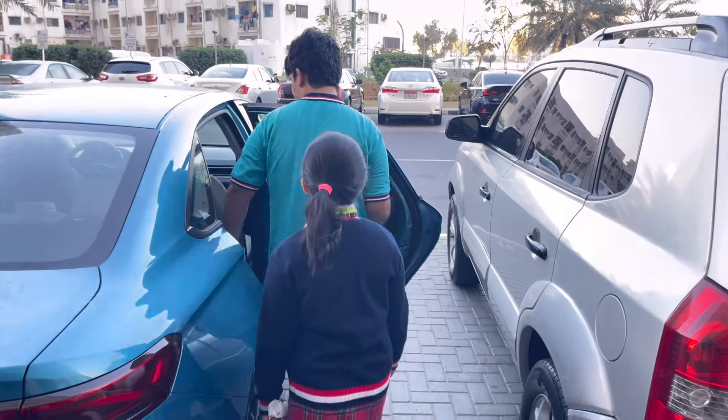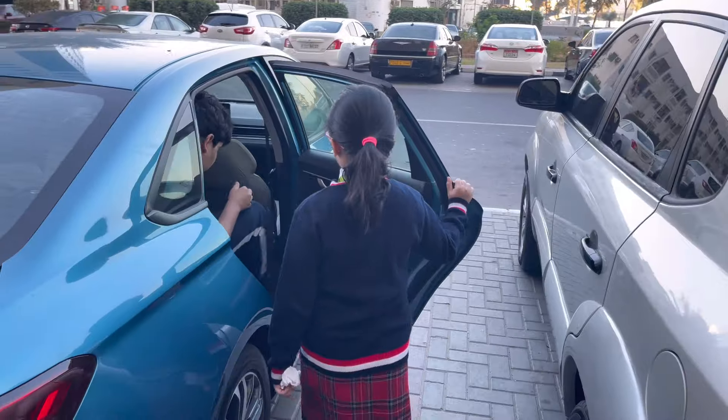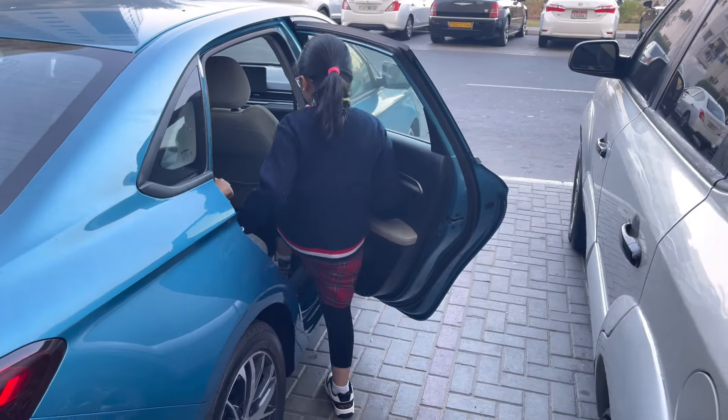Now coming to the CBSE curriculum. When you look at CBSE curriculum schools here in the UAE, you can see that they are very well established.